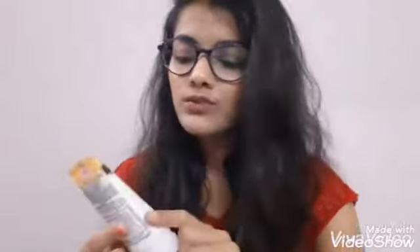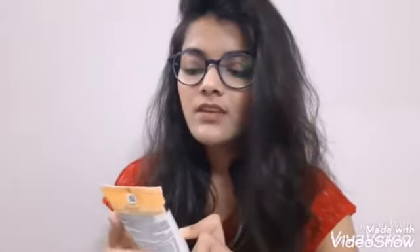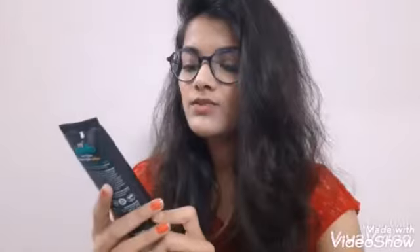My second product is Neutrogena Deep Clean Foaming Cleanser. This is one of my favorite products — its smell, its texture, everything is so nice. I think I am going to buy it again. I have been using this face wash daily for about a month now and it's almost finished. I'll be posting its review in a few days.